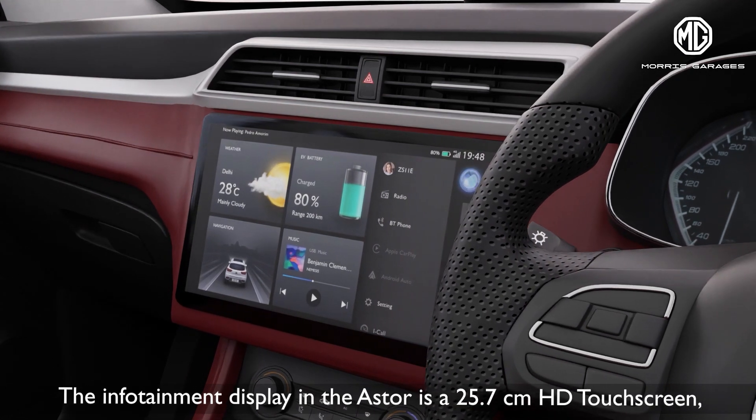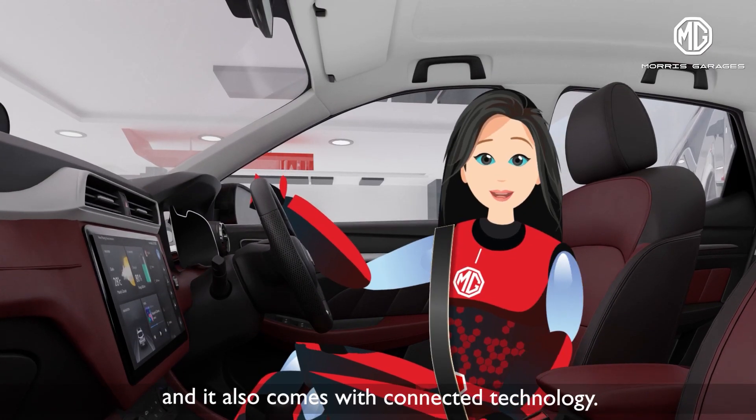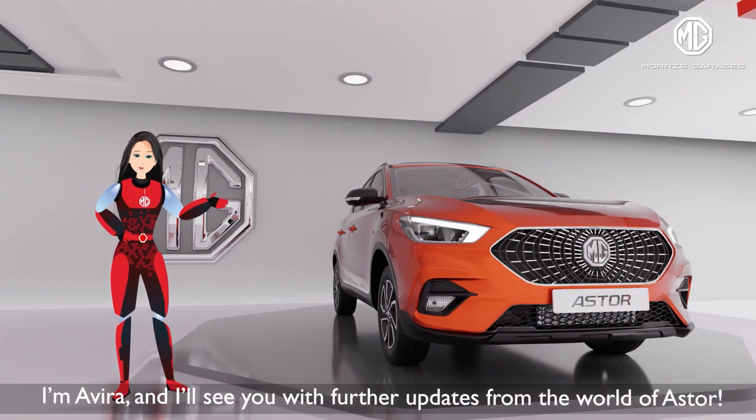The infotainment display in the Asta is a 25.7 cm HD touchscreen, and it also comes with connected technology — but more on that later. I'm Aveera, and I'll see you soon with further updates from the world of Asta.